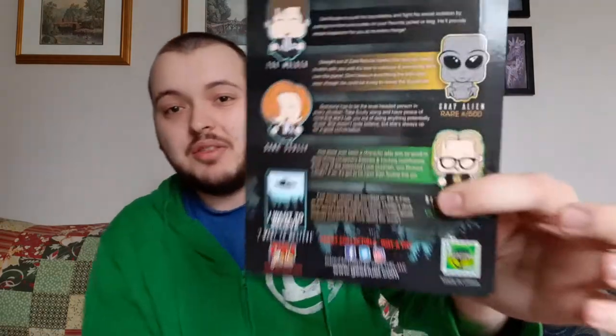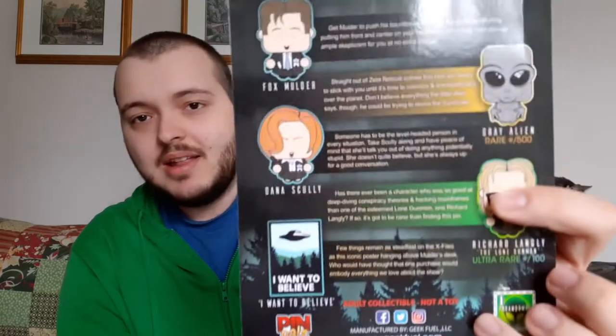The first item is an X-Files Pin Pals. I'm not really familiar with X-Files, but it explains on the back. There are actually two rare ones — the ultra rare out of 100, and then the rare out of 500 which is the Alien. That would have been a nice one to get. But the one I got is Dana Scully. I believe I still have some pin pals from the last time I received a box, so I'm likely going to put this with those.